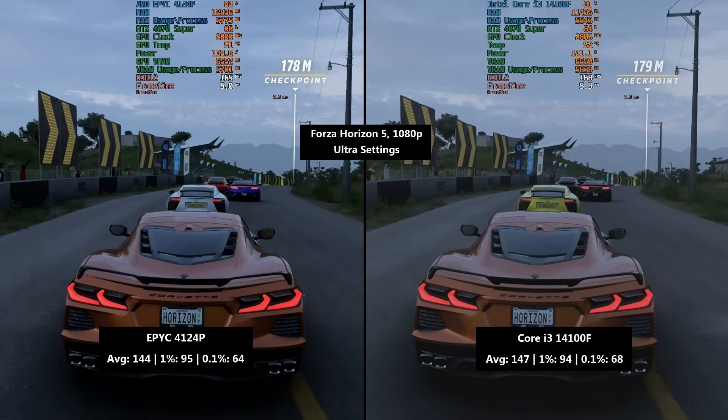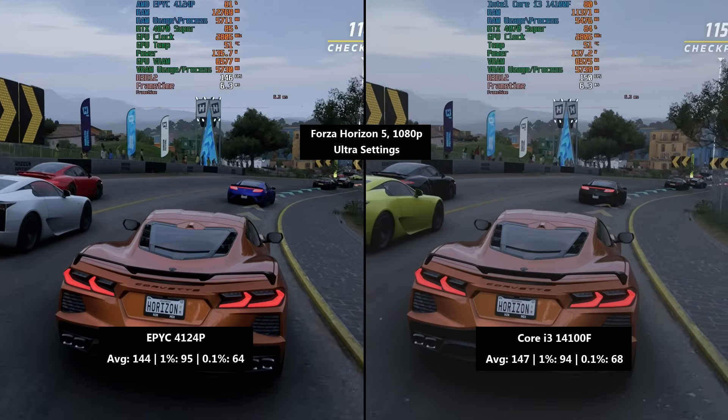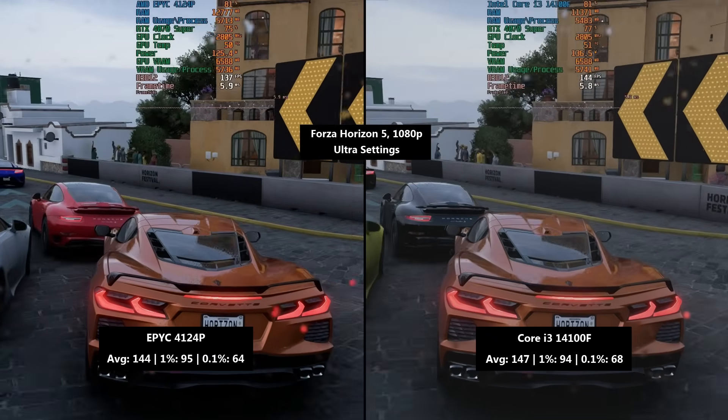A card I should note that probably won't realistically be paired with either of these two, but we use a card like this to get the most out of each CPU and give you a better idea of how they compare.